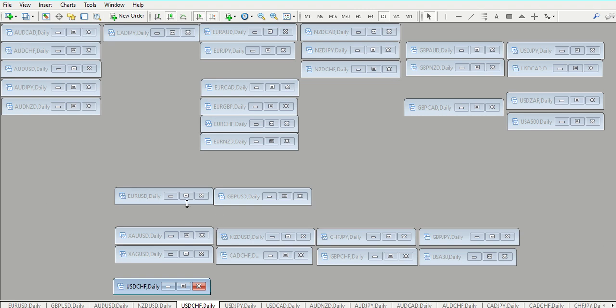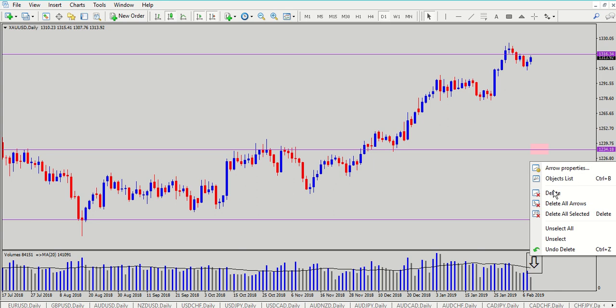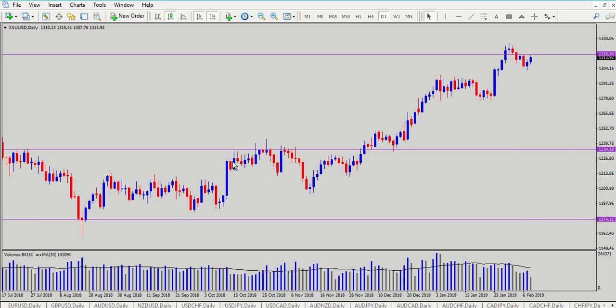Let's jump into gold. So gold - if you recall - this is one of those pairs that we identified last week. It didn't behave, so I didn't take it at all, because it didn't meet our criteria.